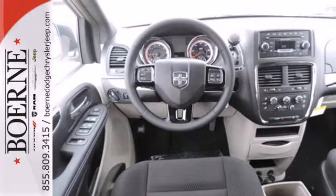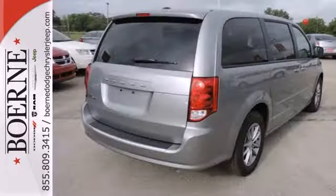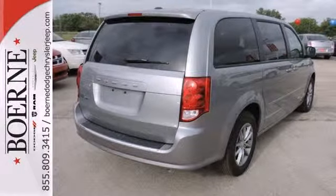It's got a third row split bench seat and Stow 'n Go seating to accommodate lots of people, lots of cargo, and everywhere in between.